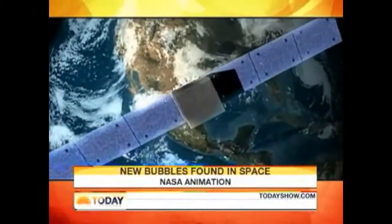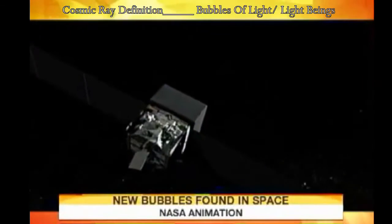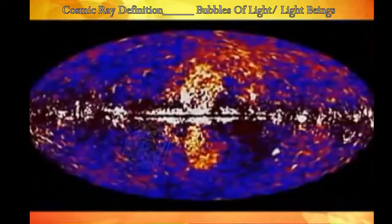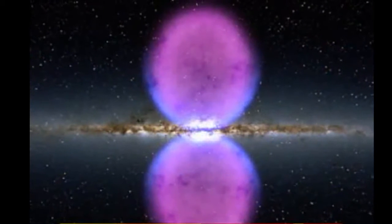A new discovery from NASA shows a previously unseen structure centered in the Milky Way. The images taken from the Fermi Gamma Ray Telescope show a structure so massive it spans some 50,000 light years. So what exactly is it?